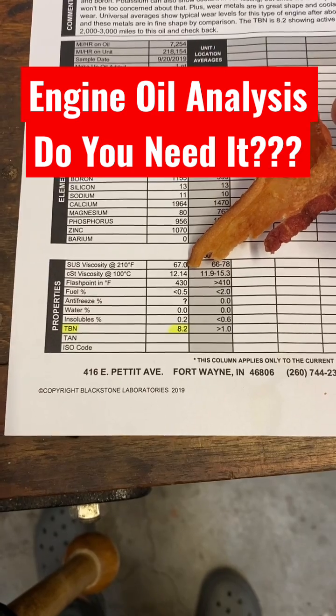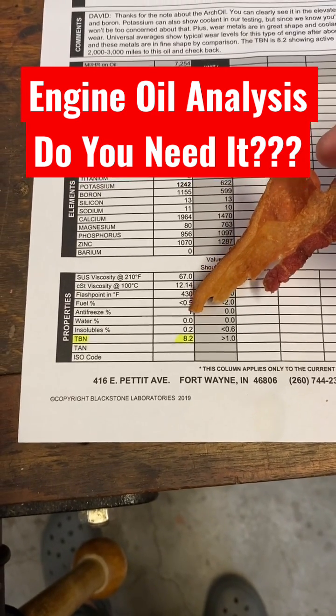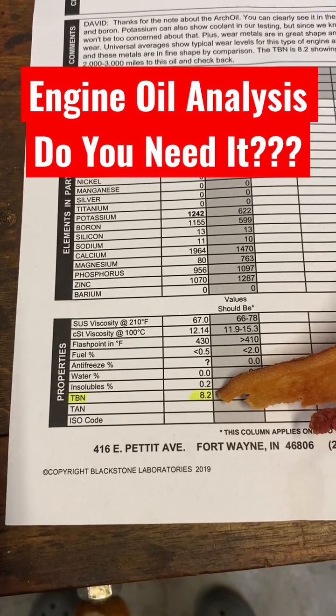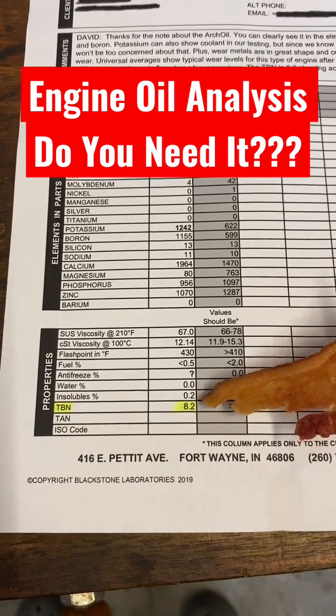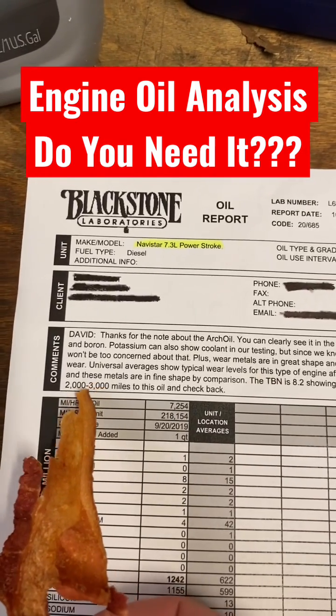This is where they tell you if you've got fuel, antifreeze, water, or dirt in your oil. TBN — the Total Base Number — tells you how much active additive you have left. You pay extra for that test, but when you do, they can tell you how much life is left in your oil.